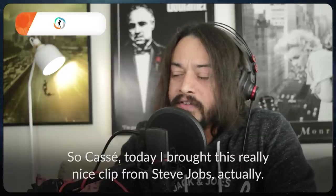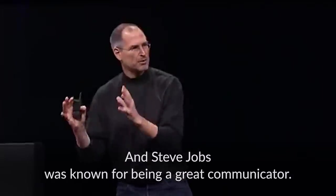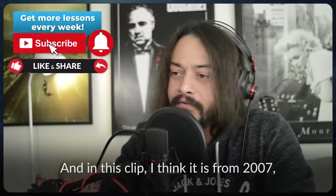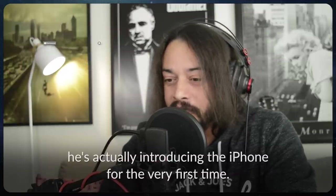So, Cassie, today I brought this really nice clip from Steve Jobs, actually. And Steve Jobs was known for being a great communicator. And in this clip, I think it is from 2007, he's actually introducing the iPhone for the very first time.